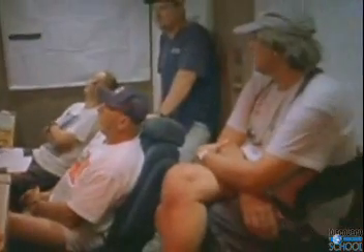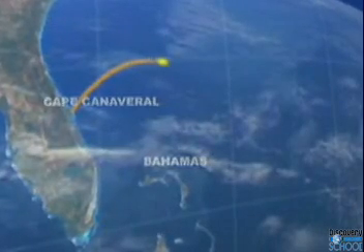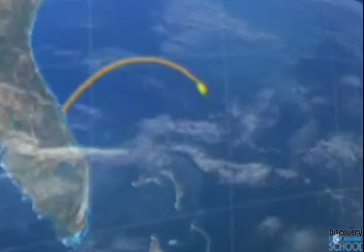In 1999, a team of researchers used side-scan sonar to find astronaut Gus Grissom's Liberty Bell 7 space capsule. Thirty-eight years earlier, the capsule had splashed down into the Atlantic Ocean, some 300 miles off the coast of Florida. Grissom was rescued, but the vessel was lost at sea.